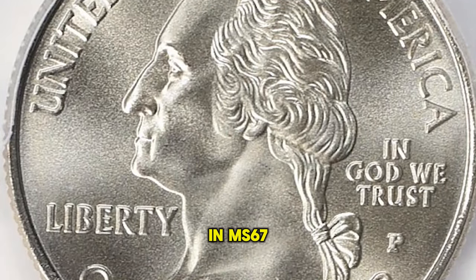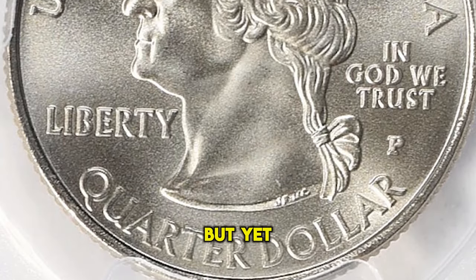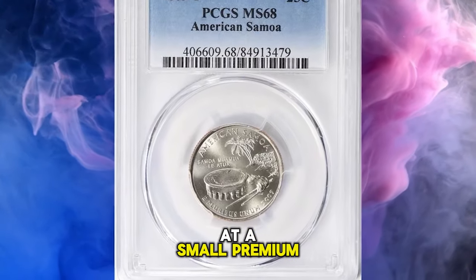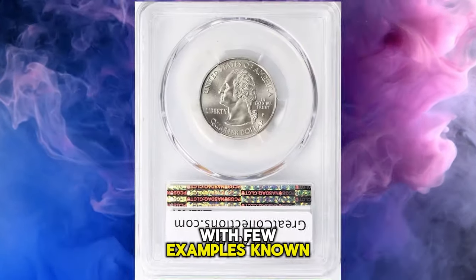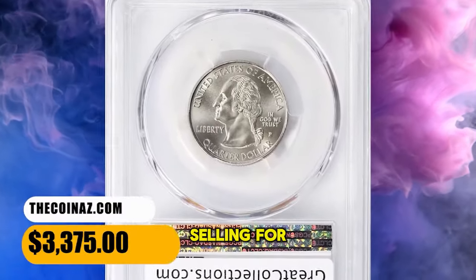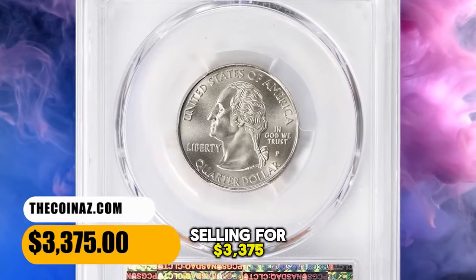In MS67 condition they appear to be scarcer but yet easily affordable at a small premium. In MS68 condition they are very scarce with few examples known. This quarter ended up selling for $3,375 with buyer's fee.